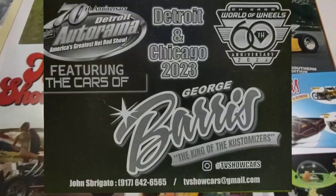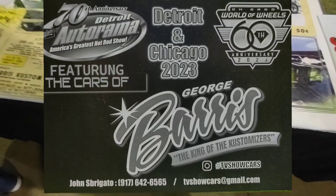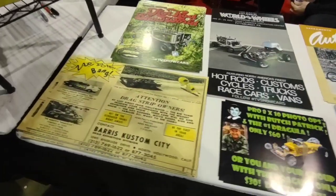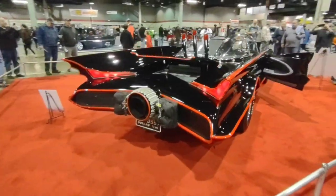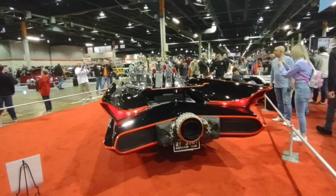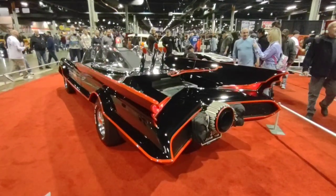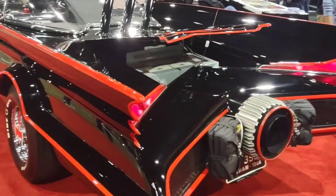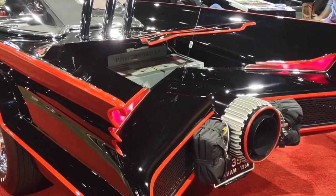Here's John's table with some really cool prints and information about the Munster cars and Batmobile. And of course, here is the beautiful 1966 Batmobile. Beautiful car here — it's just great to see these cars at the World of Wheels again.